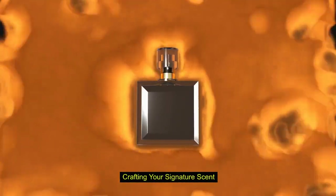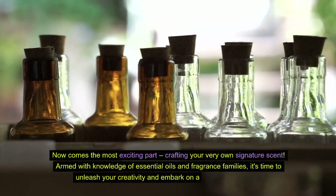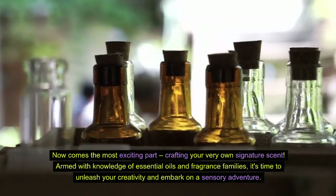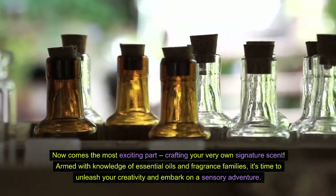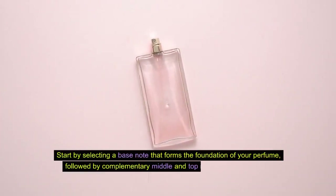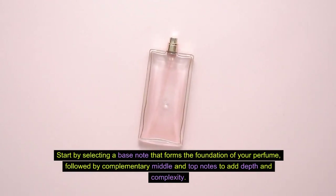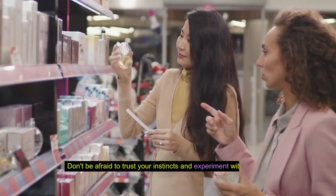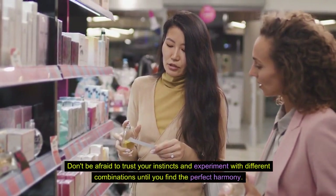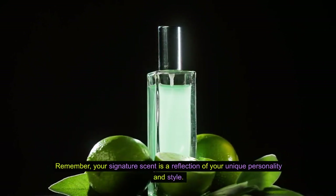Crafting your signature scent. Now comes the most exciting part: crafting your very own signature scent. Armed with knowledge of essential oils and fragrance families, it's time to unleash your creativity and embark on a sensory adventure. Start by selecting a base note that forms the foundation of your perfume, followed by complementary middle and top notes to add depth and complexity. Don't be afraid to trust your instincts and experiment with different combinations until you find the perfect harmony. Remember, your signature scent is a reflection of your unique personality and style.